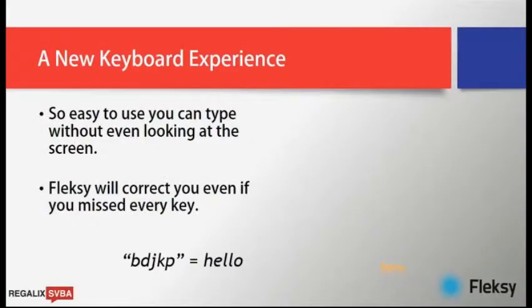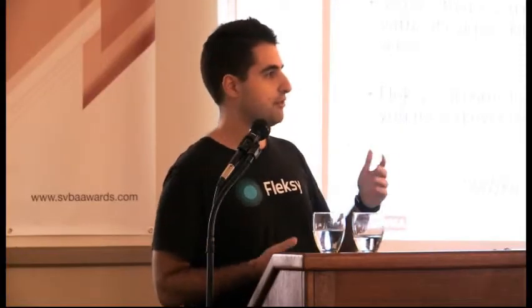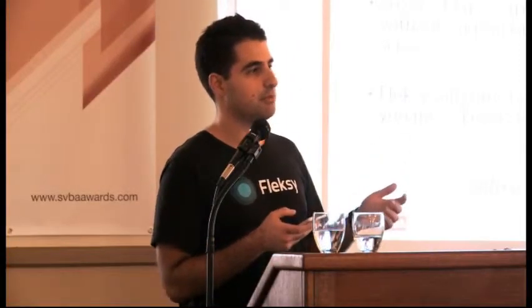We've built a technology that lets you type on a touchscreen so easily that you don't even have to look at the screen while you're doing it. Since somebody gave a live demo earlier, I'm going to do the same — it's probably the best way to do it.